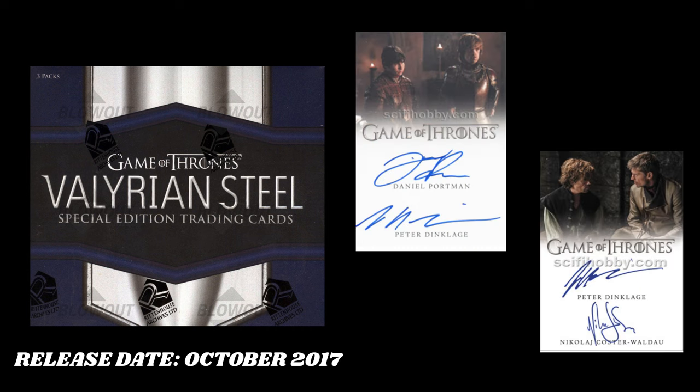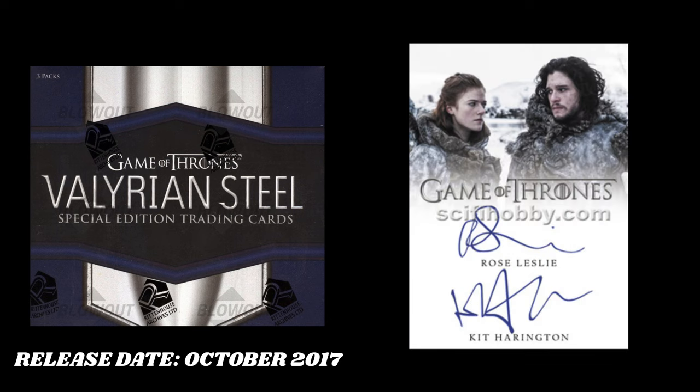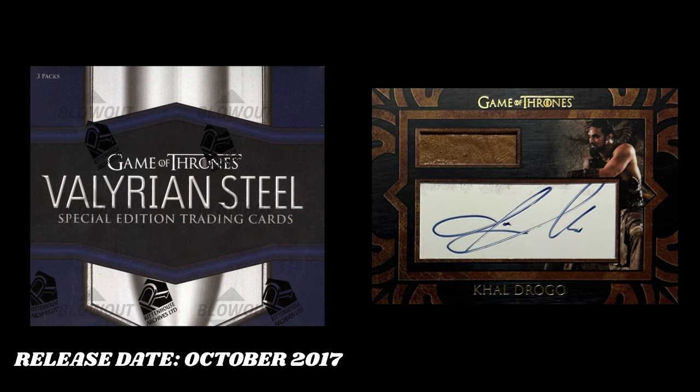But the second biggest card in the set, Jon Snow and Ygritte have a dual auto in here. That's a big card. But the biggest card in this set for sure is the Jason Momoa, or Khal Drogo, which is his name in the show. He has an autographed relic card with Dothraki leather used in show. That's a sick card.